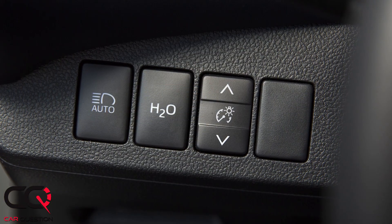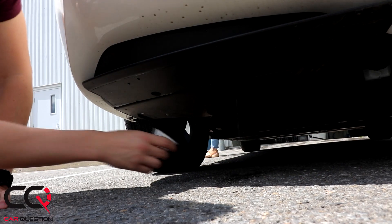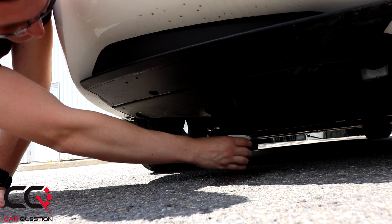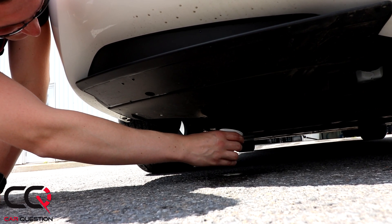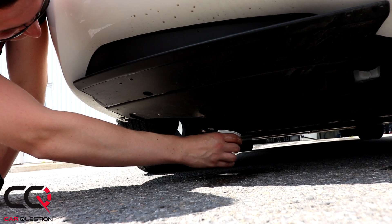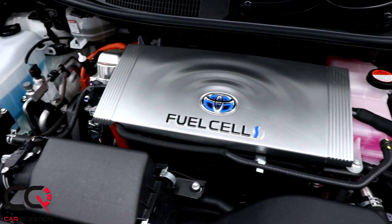You've got a seven-inch display screen where you can connect your phone, see the GPS, and use the radio — it looks like every other Toyota system. There's a really unique button on your left side, which is the H2 button, to make sure the car expels water outside rather than inside your garage. This button sends the water generated by the system outside, because this car emits only water.